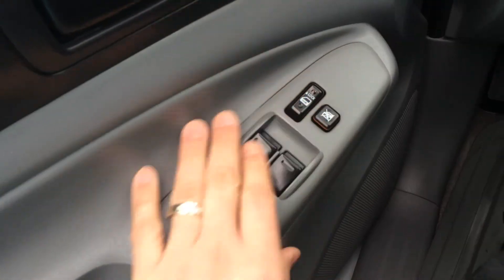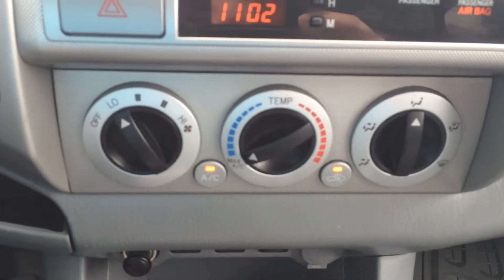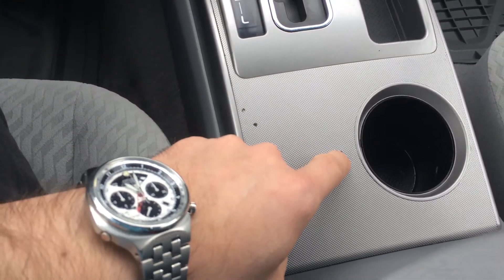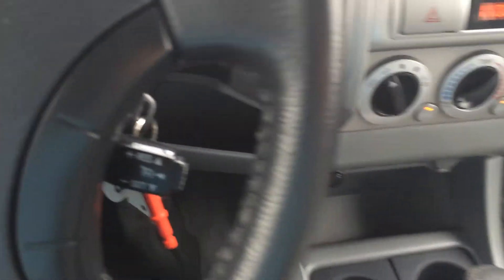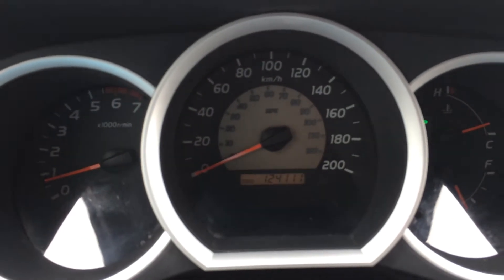We have power windows and power locks. The passenger seat is in quite good condition. There's our AM/FM CD player, which also has an auxiliary input for a media device. We have air conditioning and heating controls. There's the automatic transmission — it is a four-speed automatic. There are a few chips here that might need to be touched up with silver paint; we can have it refinished as part of the deal if that's a concern. We also have cruise control, steering wheel audio controls for volume and track or preset radio station, and the mileage is 124,111 currently on the odometer.